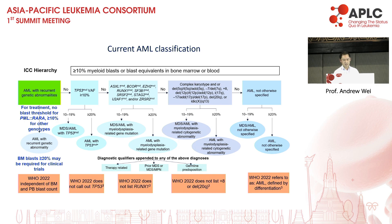Just a couple of comments about the classification. The ICC classification is a hierarchy, such that we start with the left box, and if the patient doesn't fulfil criteria for it, we move down accordingly. The biggest difference between the ICC and the WHO with respect to AML with recurrent genetic abnormalities is the blast count.